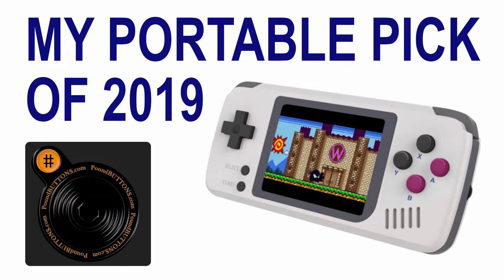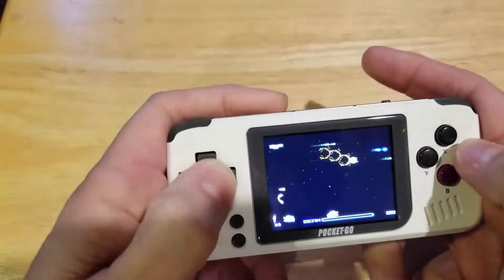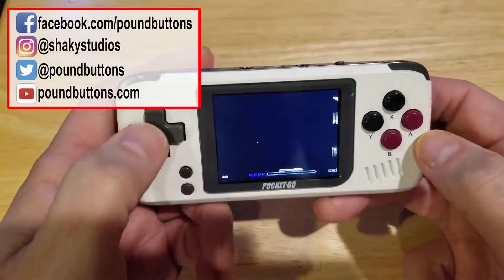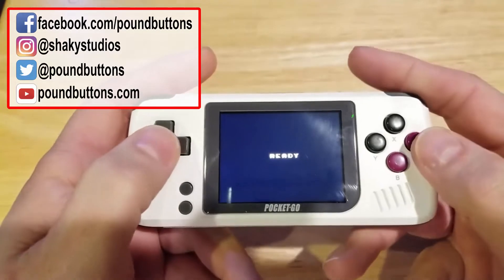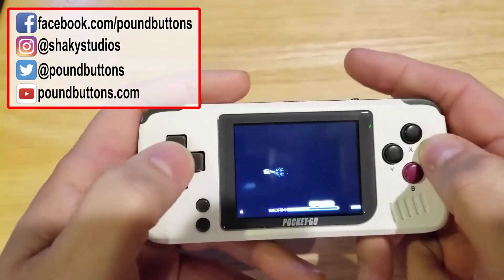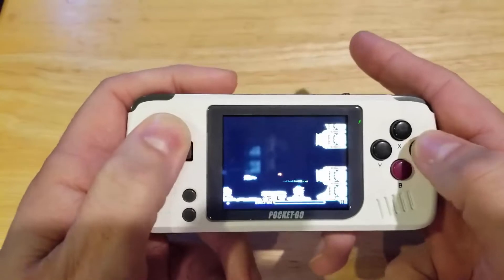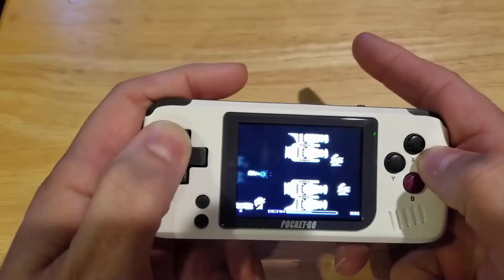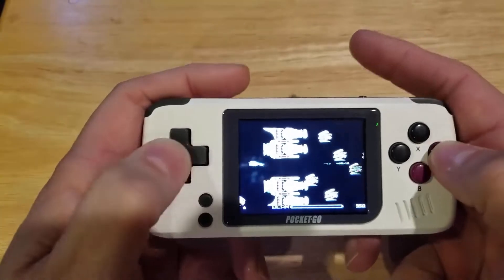This video is going to be a quick opinion piece on what was my favorite portable of 2019. I saw a lot of other people were doing them, and it's not the worst idea. Plus, I haven't been feeling so well — I have that wonderful crud that's been going around. So I decided I'll do my opinion piece.